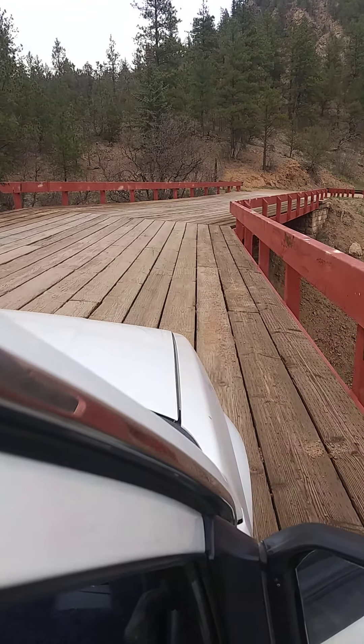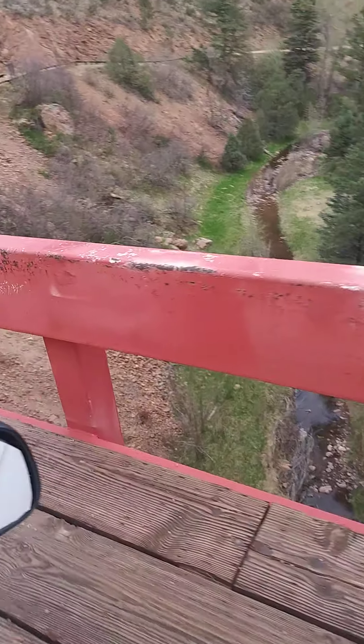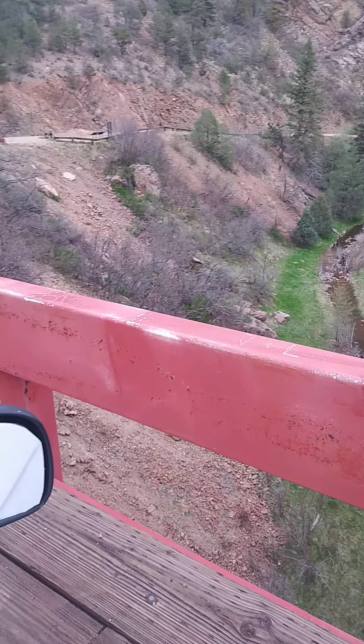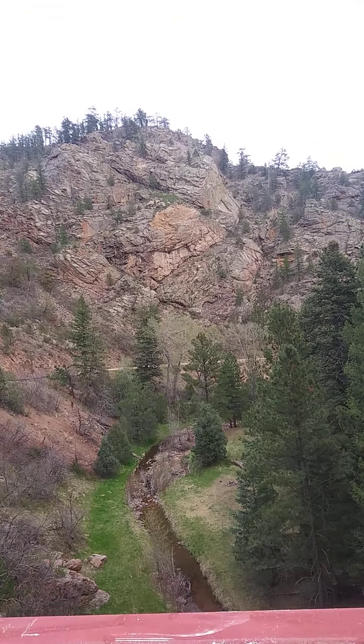This is one of the coolest bridges I've ever been on. Just look at the scenery down there — gorgeous. Just stunning in this place.